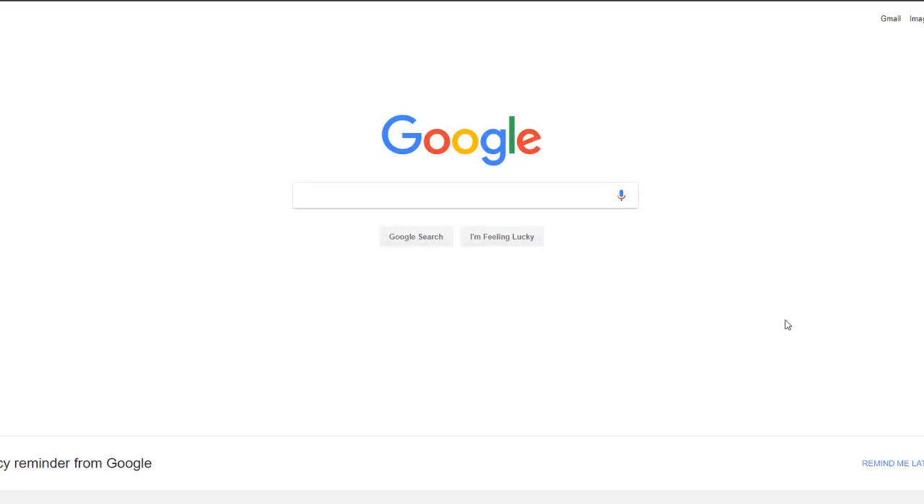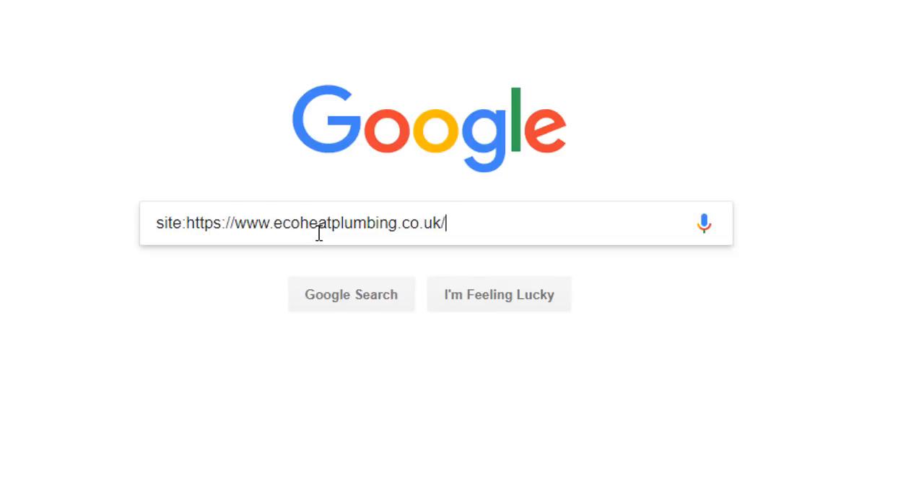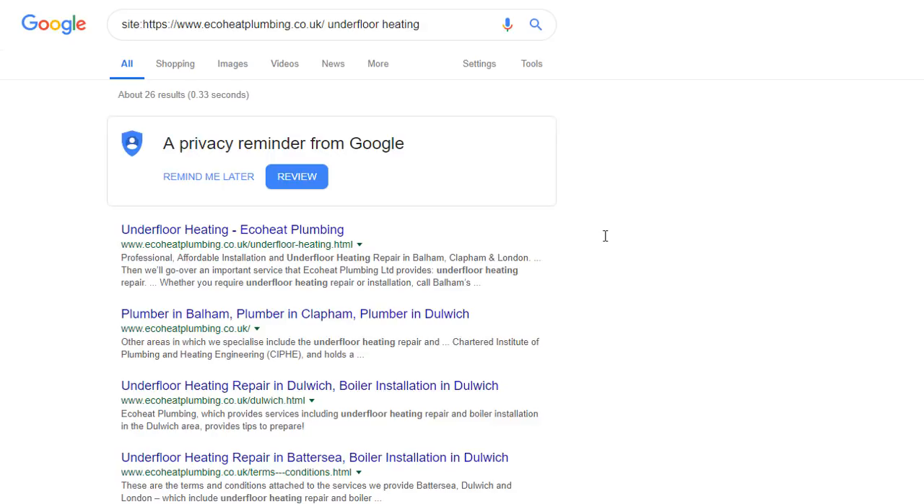Hack number two: find out what your competitors have written about a specific keyword. You're now able to look at all your competitor's web pages indexed in Google in a few seconds — but what if you want to find out what they've written about a keyword you're targeting? Let's imagine I'm a plumber specializing in underfloor heating and Eco Heat Plumbing is one of my competitors. Type the command site colon followed by the competitor's web address — in this case ecoheatplumbing.co.uk.